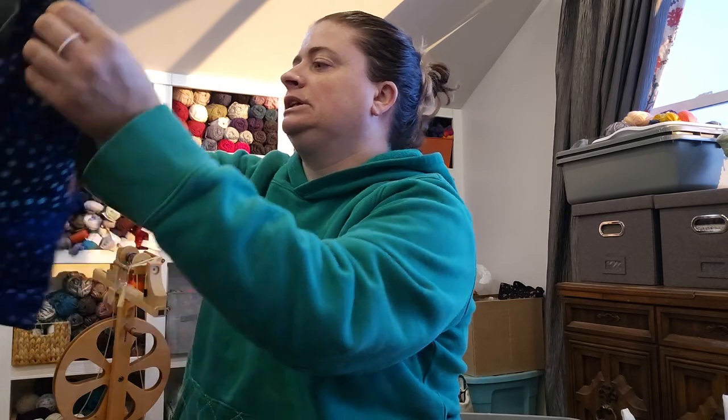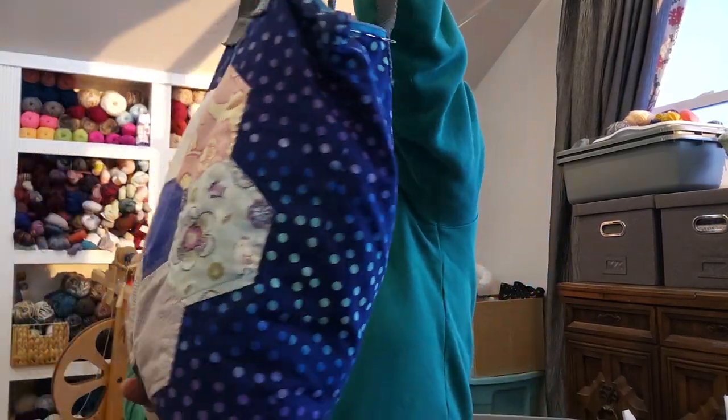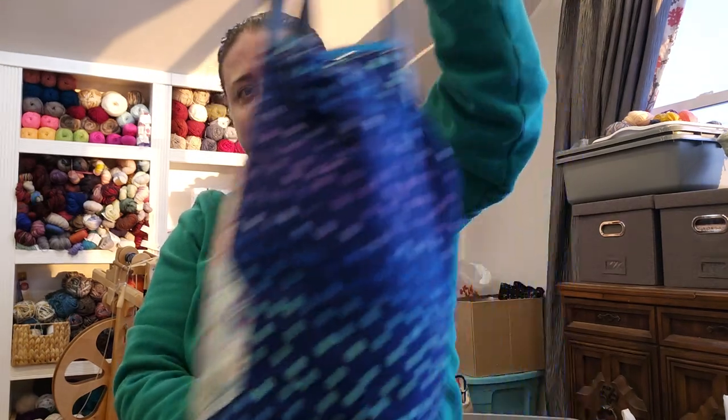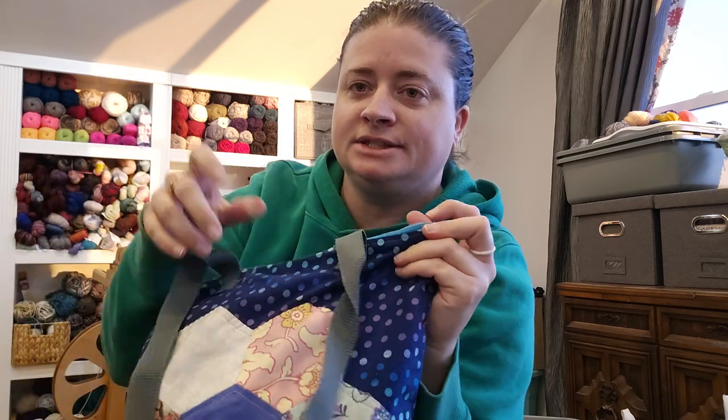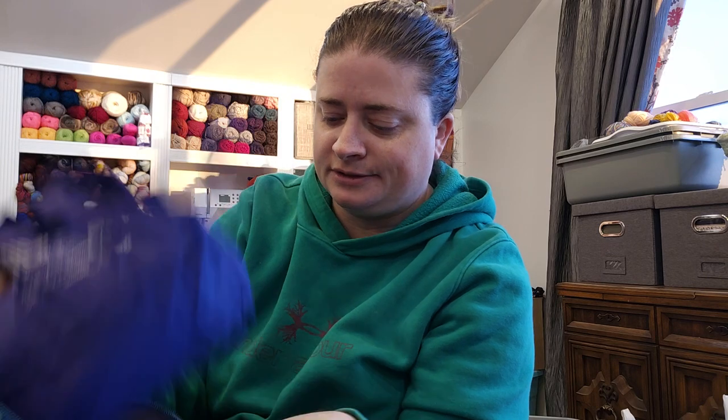Next project bag is another one of my handmade ones, and I did put a zip on the top of this one. I do prefer a zip on the top of my bags — I just lose things easily.